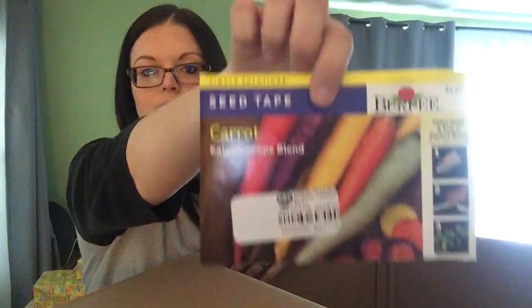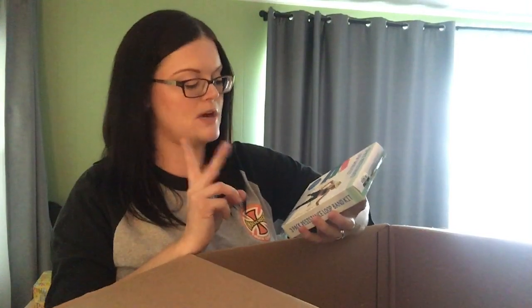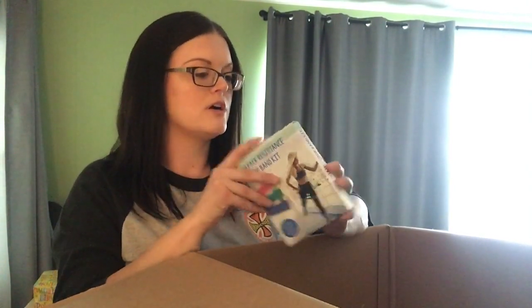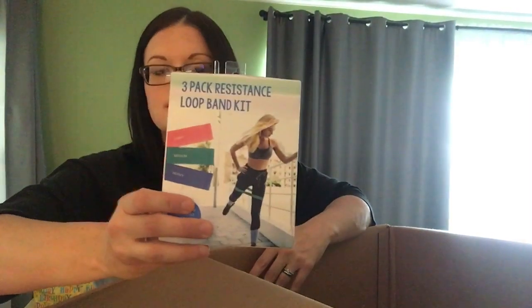I'm not going to sell these — these are just carrot seeds. It says it's a kaleidoscope blend, and I will grow these and we will eat them. This is a three-pack resistance loop band kit. The two items that didn't say exactly what they were on the manifest — one was like Vivitar Aqua — and yeah, this is that. I wonder if I could sell the loop bands and those sliding gliding carpet discs together as a set.